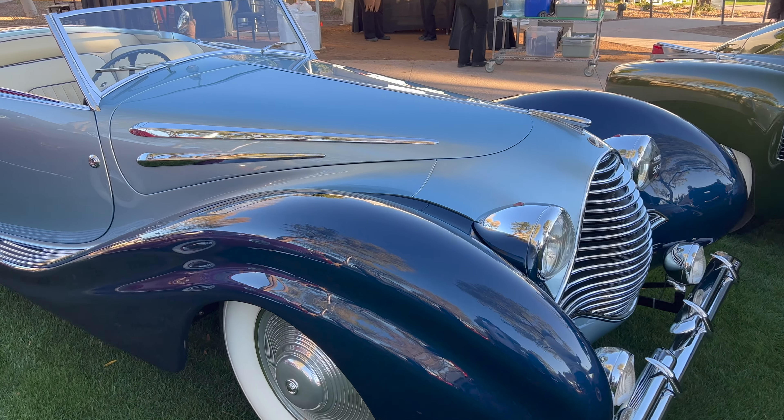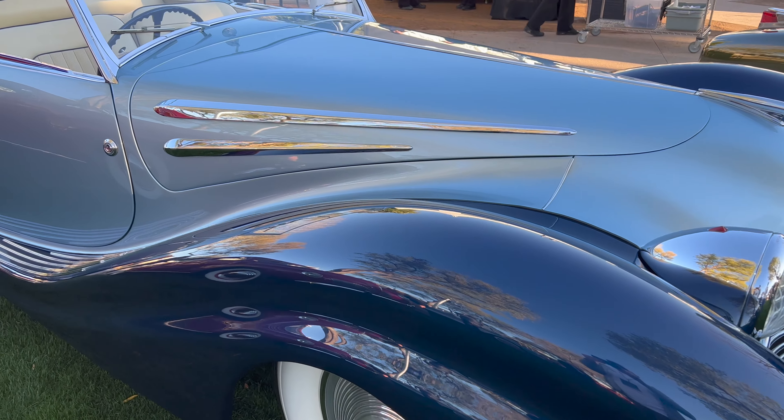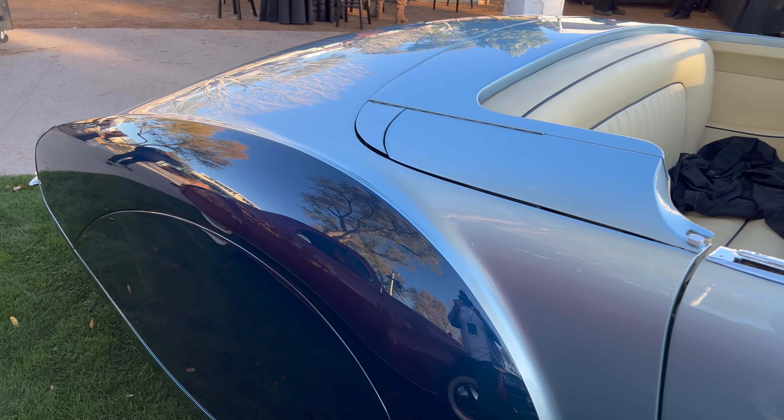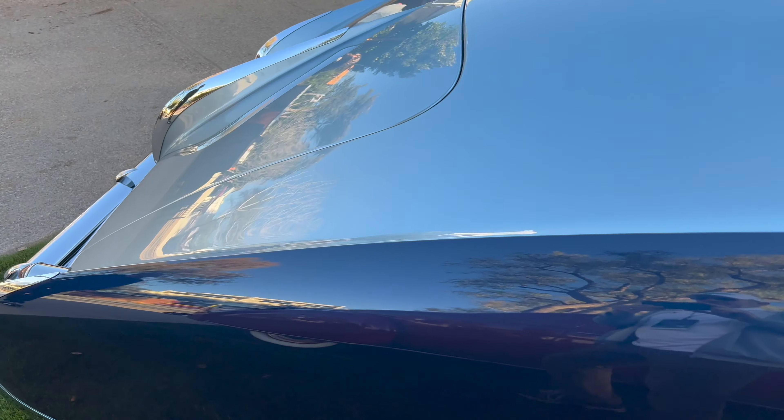Let's have a look at this 1947 Talbot-Lago. My introduction to it was at the Arizona Concours, where it just won Best of Show in 2023.